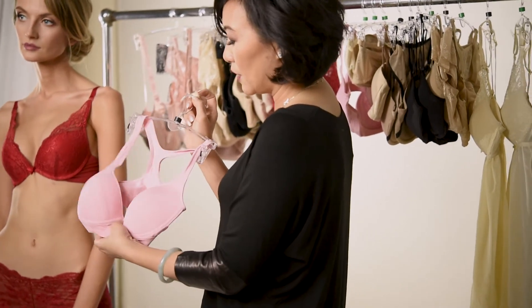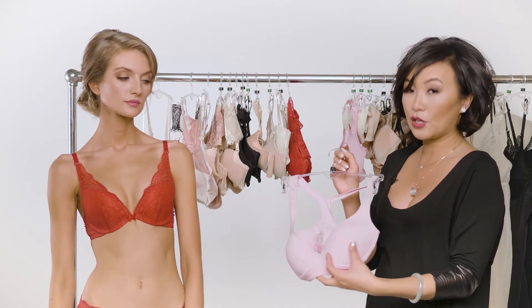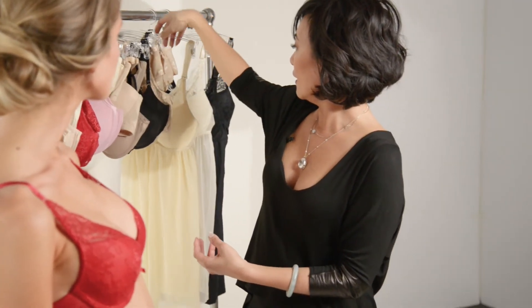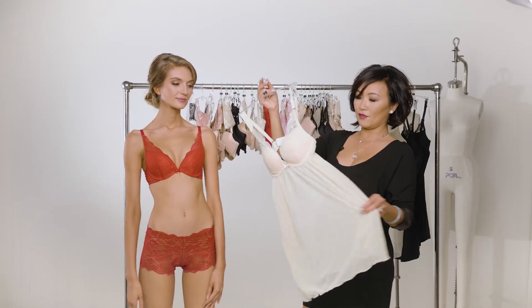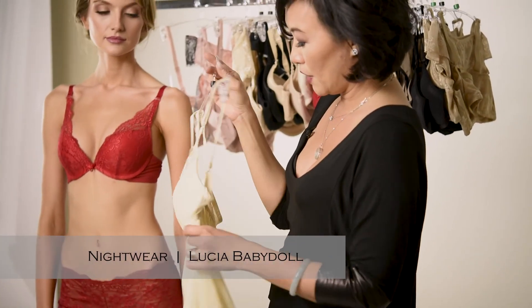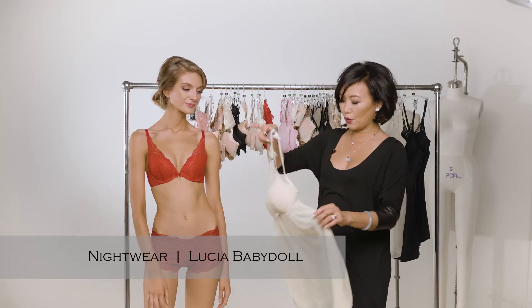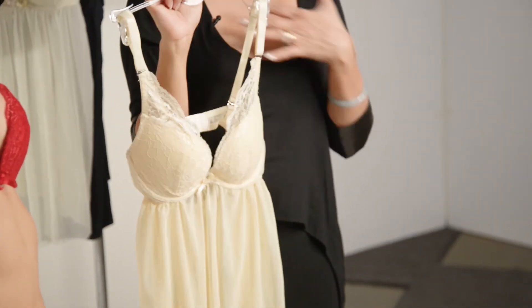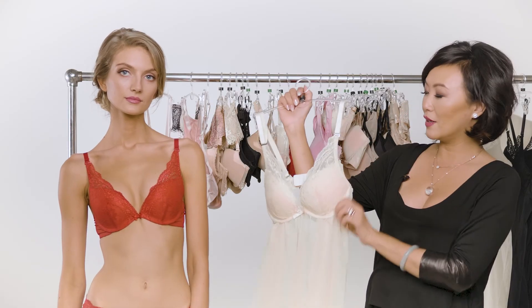This bra really gives that with the deeper neckline and the structured seaming. And then finally, you need a little special something for the evening. This is actually a Folu Chia bra in a baby doll. You can buy it in a bra size, so you can get all of that nice shape and cleavage, but in a nightgown.